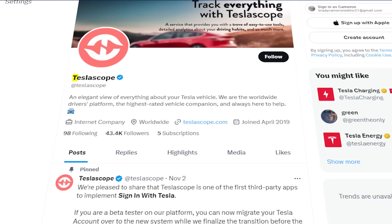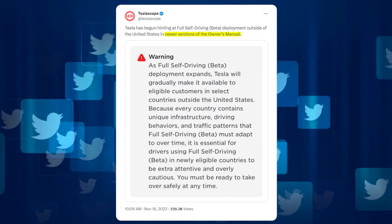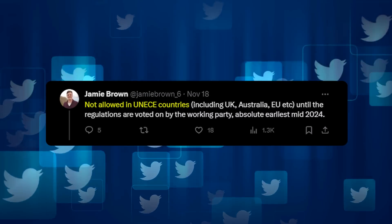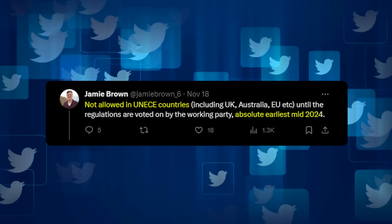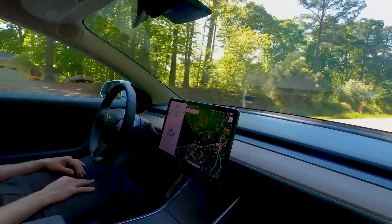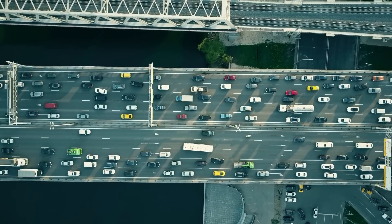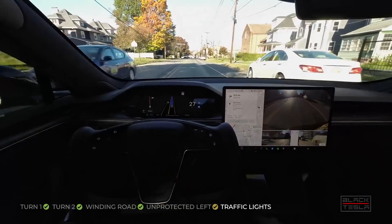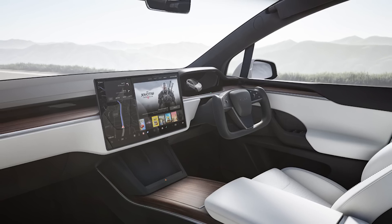On November 18th, Tesla observer site Tesla Scope pointed out that user manuals in these parts of the world have been quietly updated with information about the FSD program. Some commenters have correctly noted that UN ECE countries won't be able to permit use of auto steering and navigation software like Tesla's FSD system until at least mid-2024, as regulatory bodies would need to work with the company to get current laws changed. But this is work Tesla has been doing for years, with FSD actually released to a limited number of beta testers back in May this year for left-hand drive vehicles.